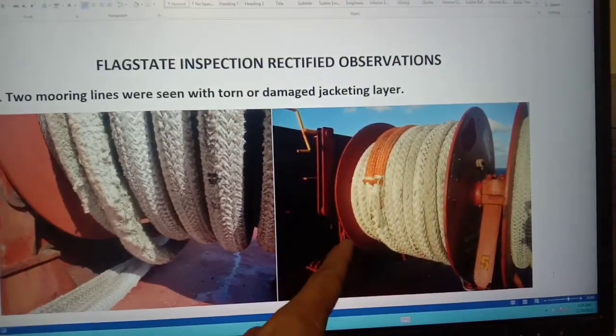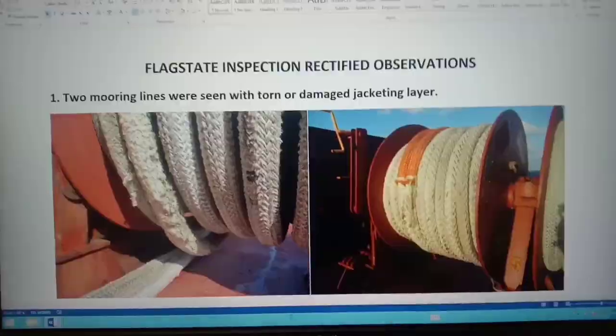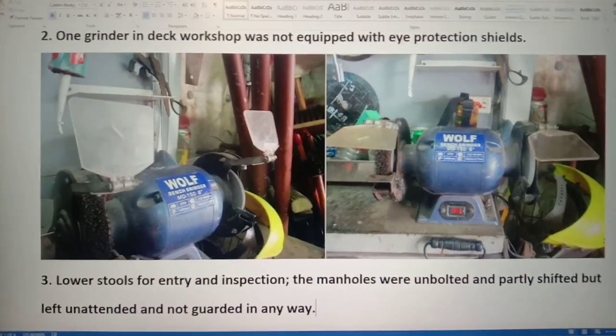The rectification we do on board is to replace with a new one. The next observation is one grinder in the deck workshop.